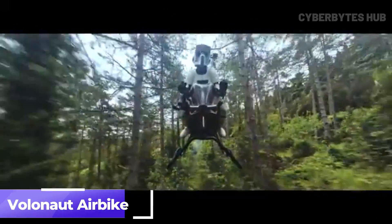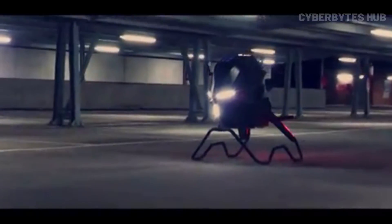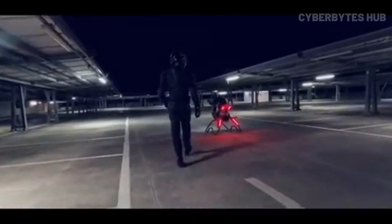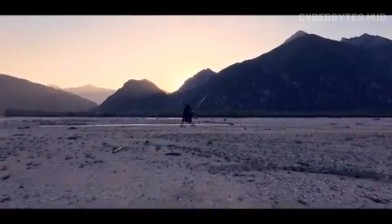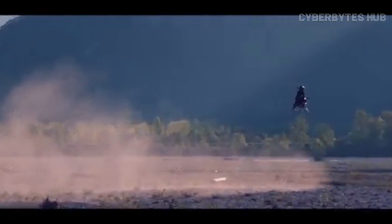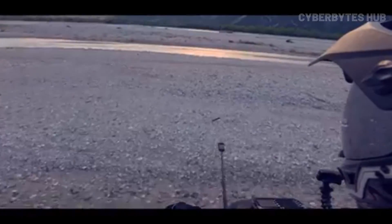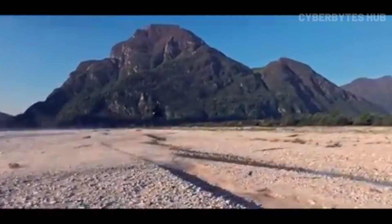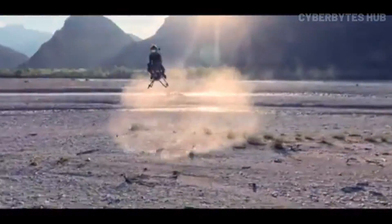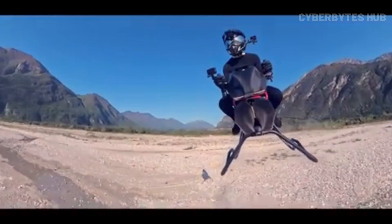Ever dreamed of riding a superbike in the sky? Meet the Volinat Airbike, a futuristic jet-powered flying motorbike that's changing the game in personal air mobility. Built with lightweight carbon fiber and 3D-printed parts, it's seven times lighter than a typical motorcycle, yet can blast through the skies at speeds up to 200 kmph. Unlike traditional flying vehicles, the Airbike uses jet propulsion instead of propellers, giving it unmatched agility and a sleek, high-compact design. Its open-air cockpit provides a full 360-degree view, and a smart flight computer with auto-stabilization makes hovering and flying feel natural even for beginners.